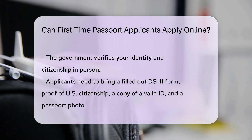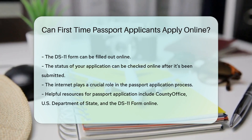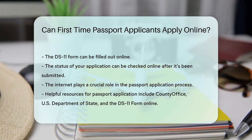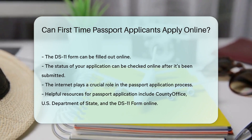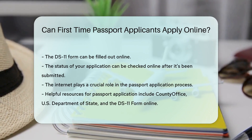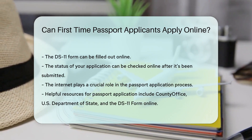But hey, don't feel left out, online lovers. Some parts of the passport process can be done digitally. You can fill out the DS-11 form online, and you can check the status of your application once it's been submitted. So there you have it, folks — first-time passport applicants may not be able to apply entirely online, but the internet still plays a crucial role in the process. Happy traveling!